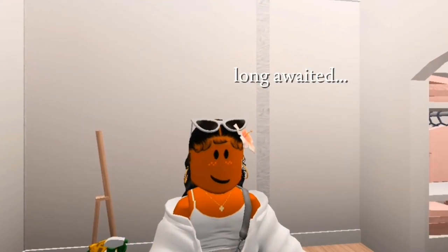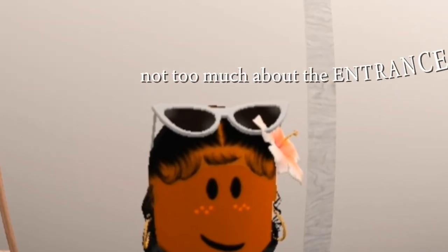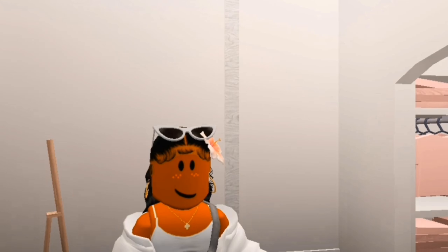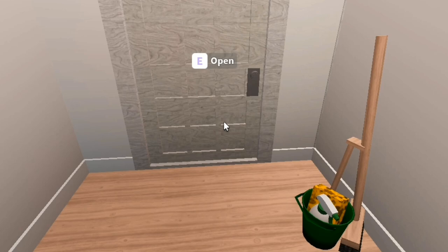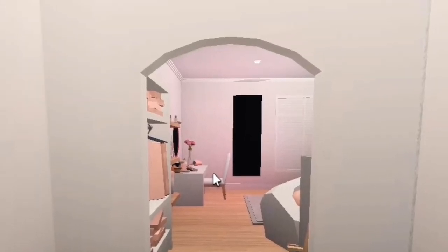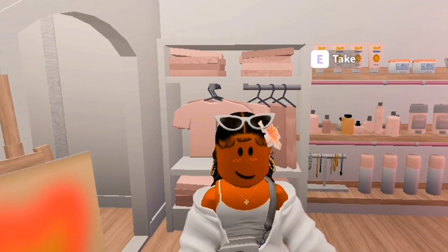I decorated my room how I wanted it. Not too much about the entrance because my orders aren't here yet. My entrance is just white and I have a door leading to the bathroom and a passage heading to my room. It's honestly really cute.